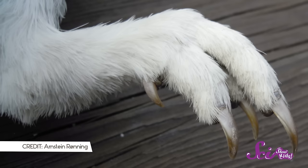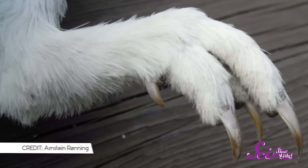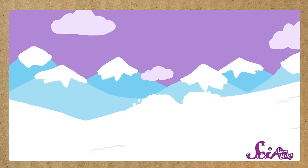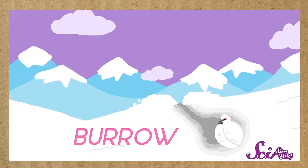They also have extra feathers on their legs and feet to help keep them warm. And ptarmigans have other ways of staying warm in the winter too. Sometimes they'll fly straight into a pocket of powdery snow, which makes a little burrow or tunnel in the snow that they can snuggle up in — kind of like a fort.